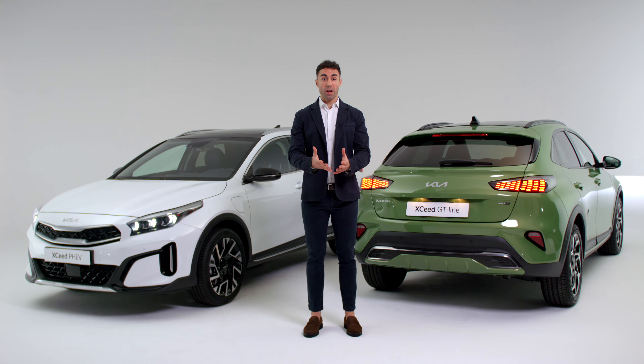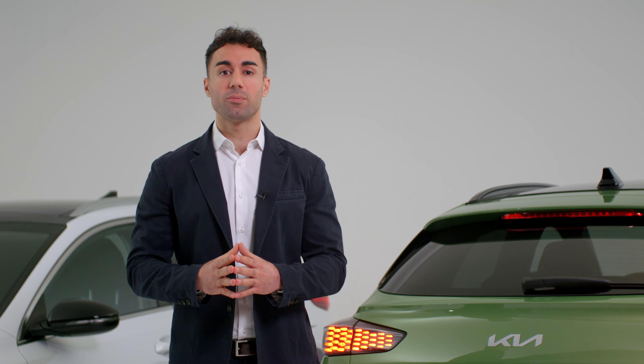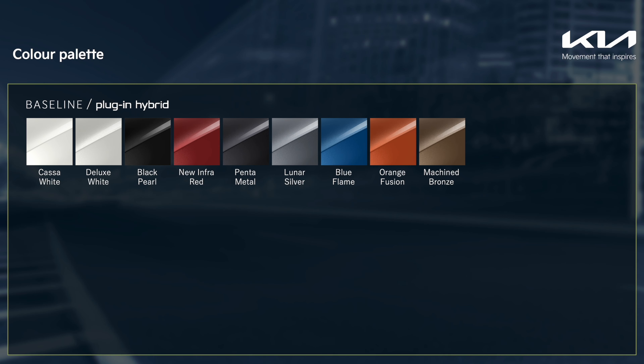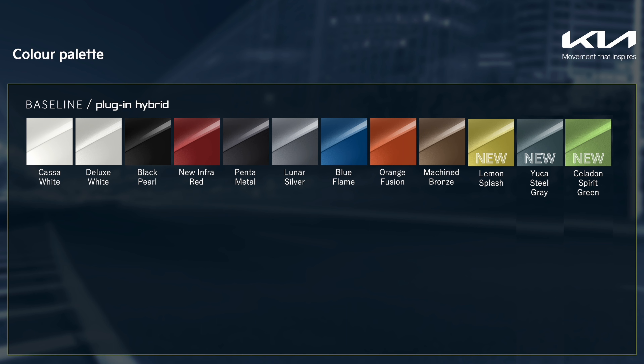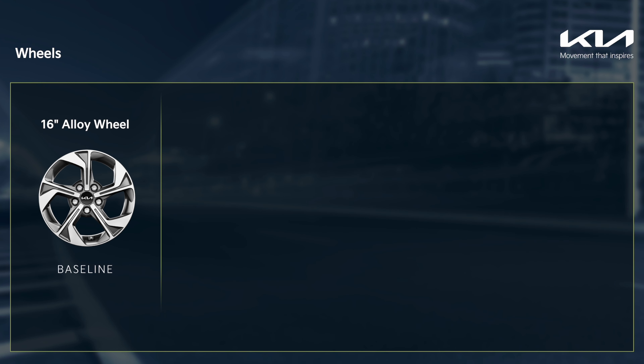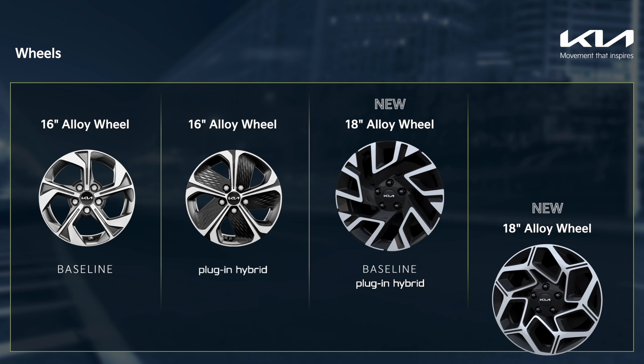Distinctive, on trend and always modern. With the new XCeed, drivers can choose exactly how to express themselves thanks to its vibrant palette of body colors. With the new model, we are introducing three new metallic colors: Lemon Splash, Yucca Steel Grey, and Celadon Spirit Green — a truly bold and unique color. Twelve sparkling colors in total for a comprehensive offering in line with the latest color trends. A choice between two 16-inch alloy wheel designs and two brand new 18-inch alloy wheel options complete the look.